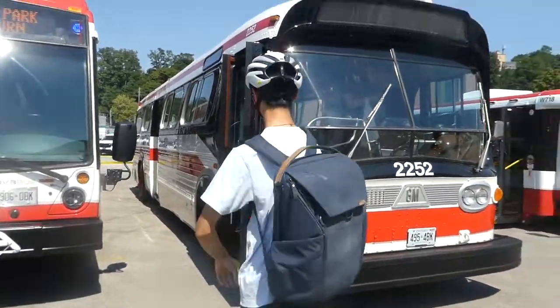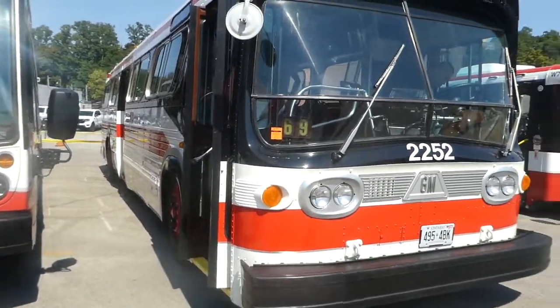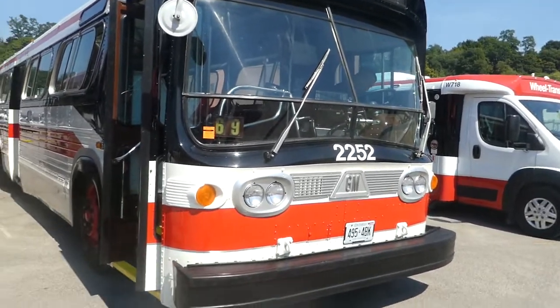I'm gonna pull off an Elton McFall style video and show you guys the GM New Look here from the 1980s. This here is a restored bus, fleet number 2252, run number 69.